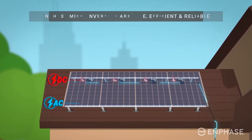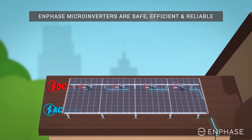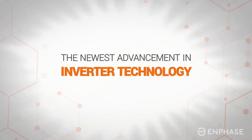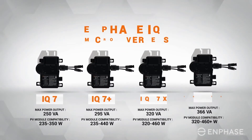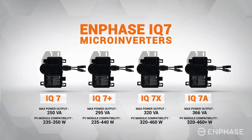With such an important role in safety, efficiency, and reliability, we're delighted to be able to offer you Enphase microinverters for your property in Spain. The newest advancement in inverter technology, the Enphase IQ microinverter is a powerhouse, available in multiple configurations engineered to meet the needs of residential and commercial systems.